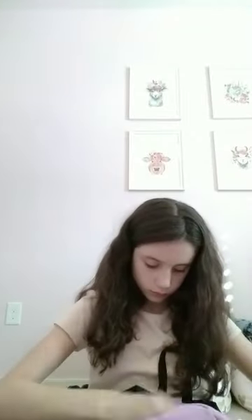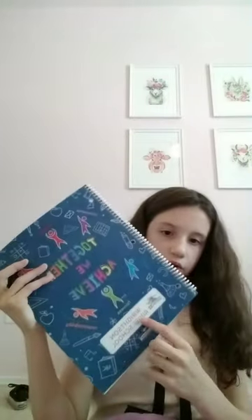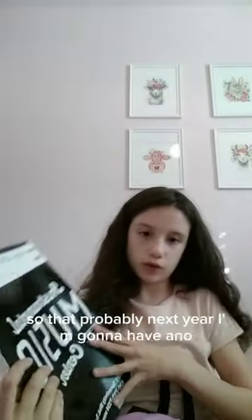Now for the folders. I have my reading folder with some stickers, my writing folder, and a math folder. I also have my planner that our school gave fifth graders. This is my first year having a planner, so probably next year I'm going to have another one. Comment down below what school you go to and what grade you're in.